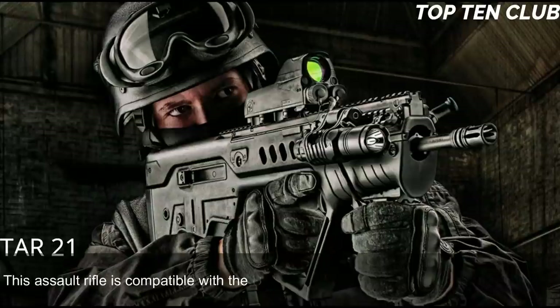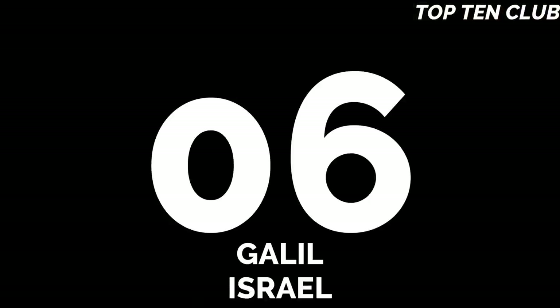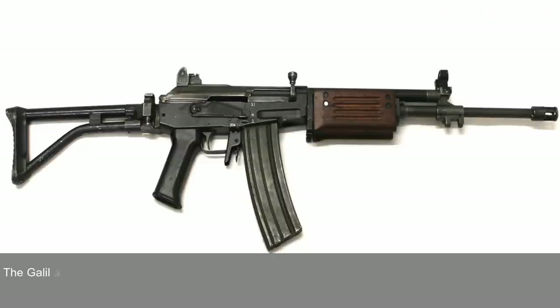This assault rifle is compatible with the US M203 40mm under-barrel grenade launcher.